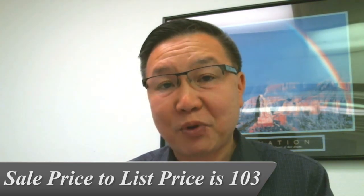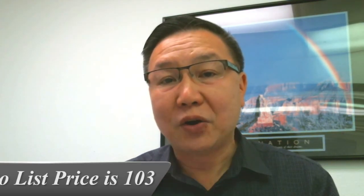I'm proud to say that for the last seven years, my sale price to list price ratio is 103%, which means all my homes sell around three percent more than I list them for. Ask for a little bit less and you always get a little bit more. So if you're thinking about selling, please don't hesitate to give me a call.